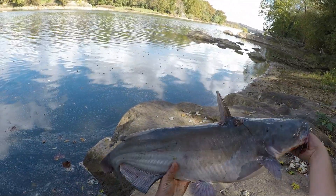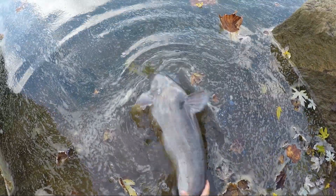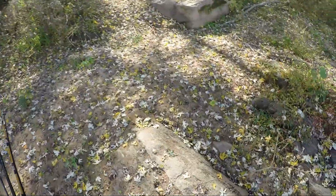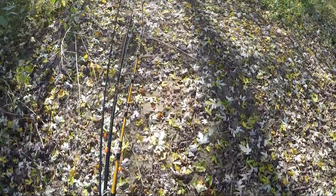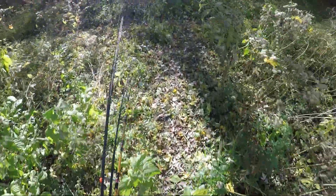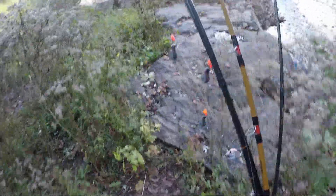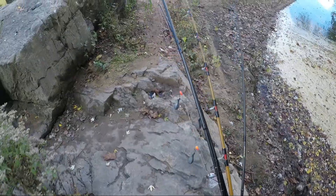First fish of the day there guys. Nothing huge, but a good fish nonetheless. Not much luck in this spot — saw that one 13 and a half pound fish and that was all we had to show for it. So we're gonna head down the bank, hopefully get on some more fish, we'll see what happens. This is insane — in the winter time you can't even cross this. Wow, that's crazy.